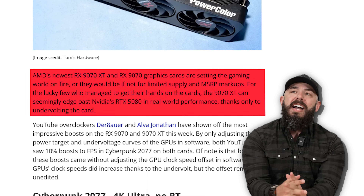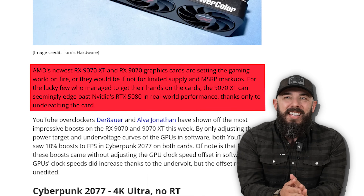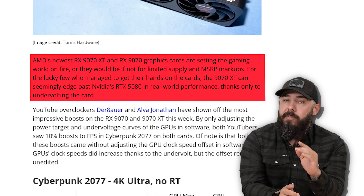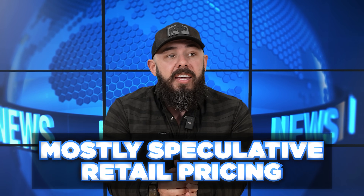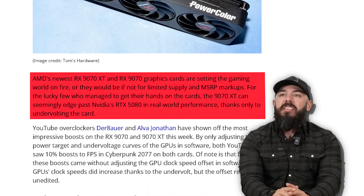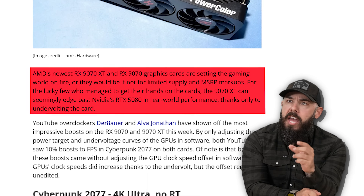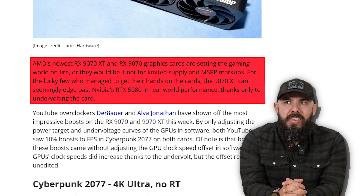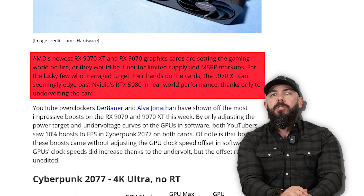AMD's newest RX 9070 XT and RX 9070 graphics cards are setting the gaming world on fire, or they would be if not for limited supply. What do we call that — MSRP markups? Mostly speculative retail pricing. The 9070 XT can seemingly edge past NVIDIA's RTX 5080 in real-world performance, thanks only to undervolting the card. So this is like soft overclocking? Soft overclocking. It's insane.